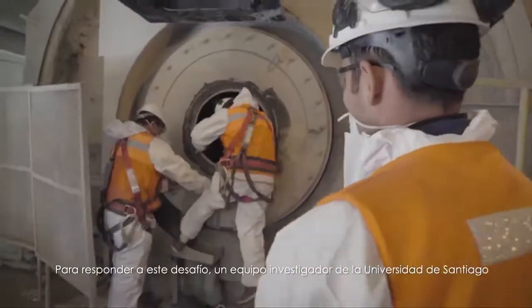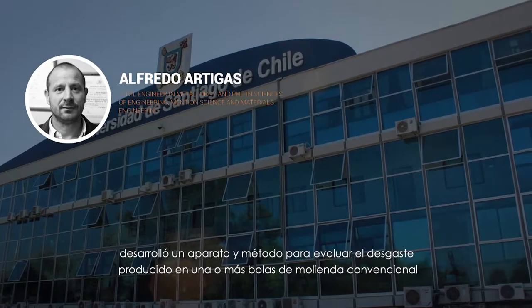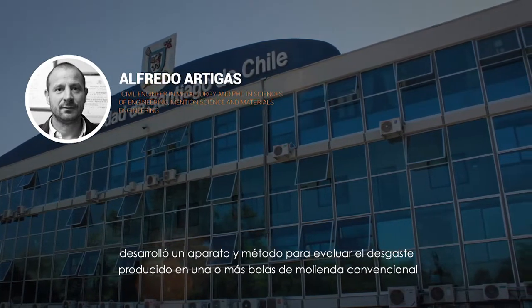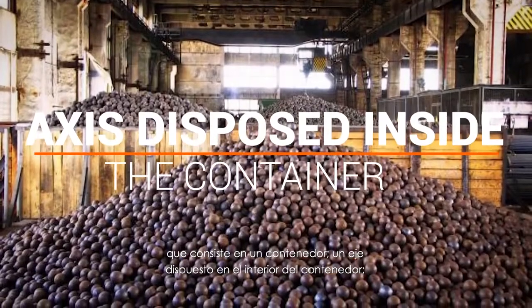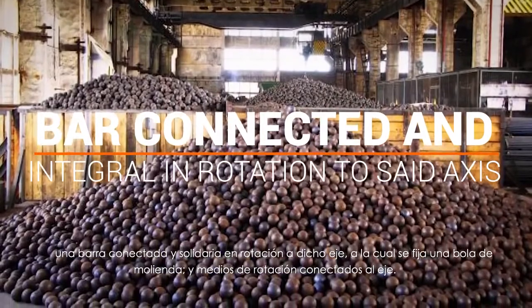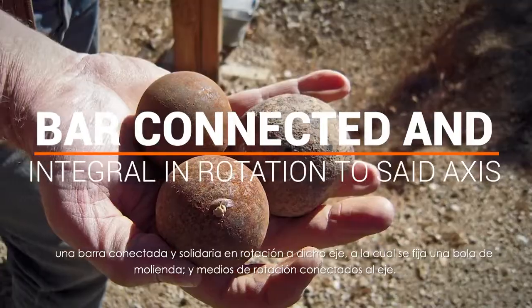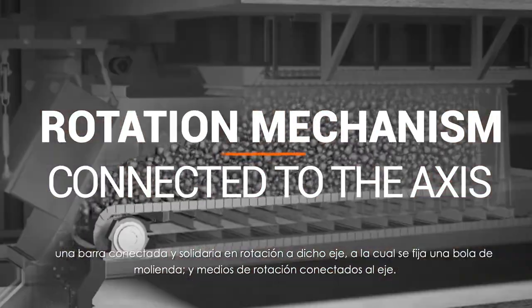To respond to this challenge, a research team from the University of Santiago developed a device and method to evaluate the wear produced in one or more conventional grinding balls. The device consists of a container, an access disposed inside the container, a bar connected and integral in rotation to said access, to which a grinding ball is fixed, and a rotation mechanism connected to the access.